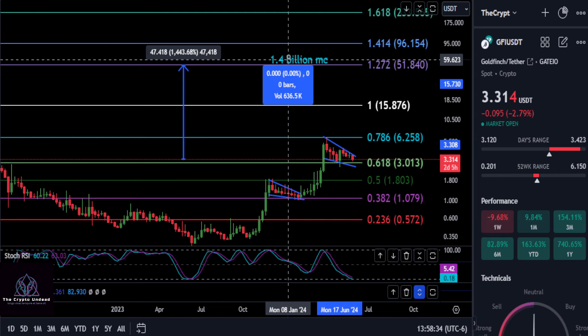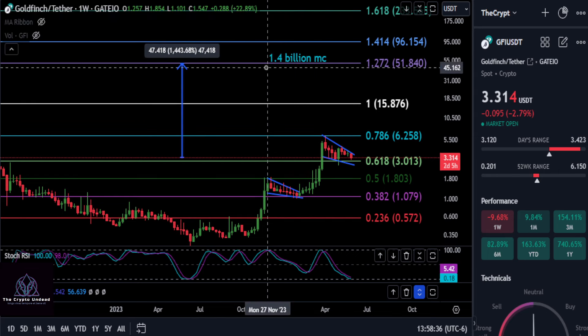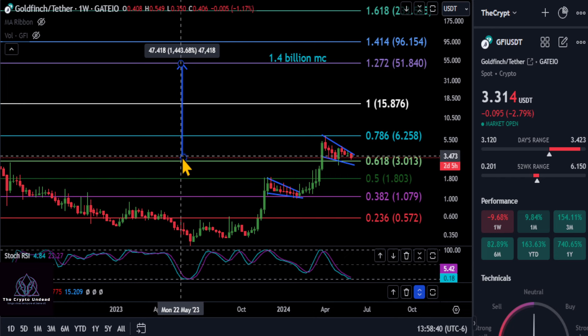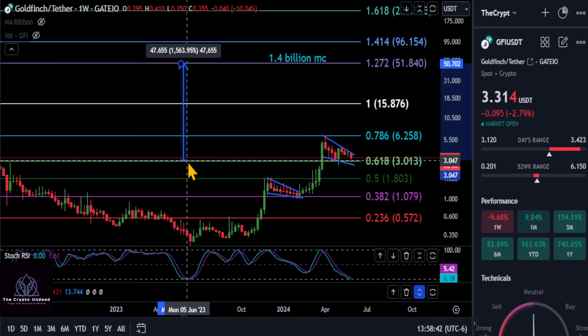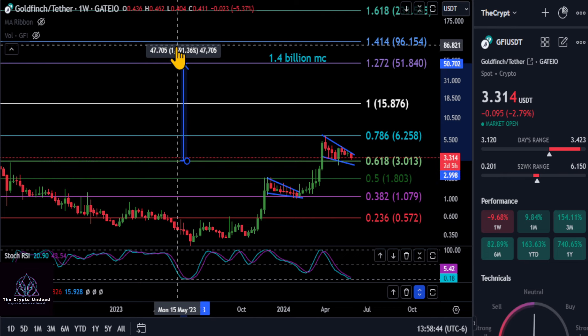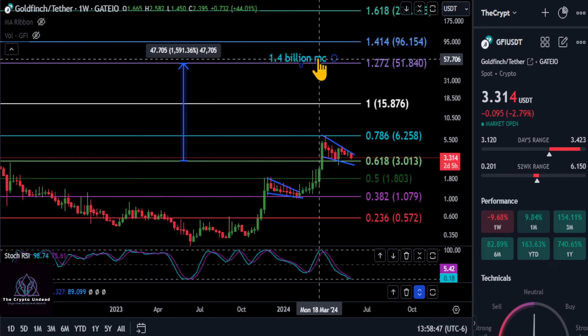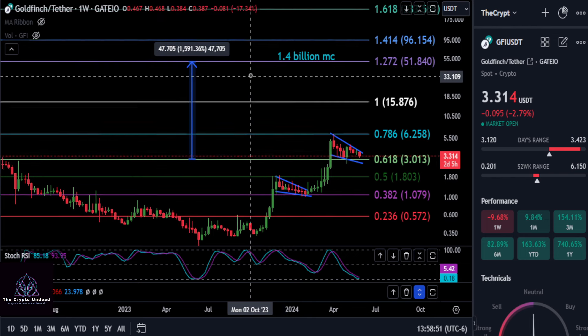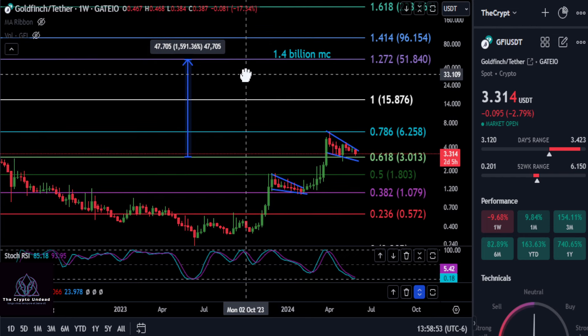The first potential price level after it breaks the previous high is the 1272 at $51 to $52. That would give Goldfinch a $1.4 billion market cap, and you are looking at a 14x from today. And if it comes down to the support level at $3, you're looking at a 15 to 16x on your investment. If that's how high it goes — it may go way higher than that.